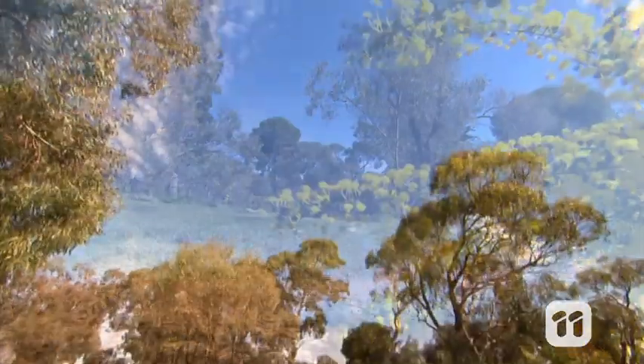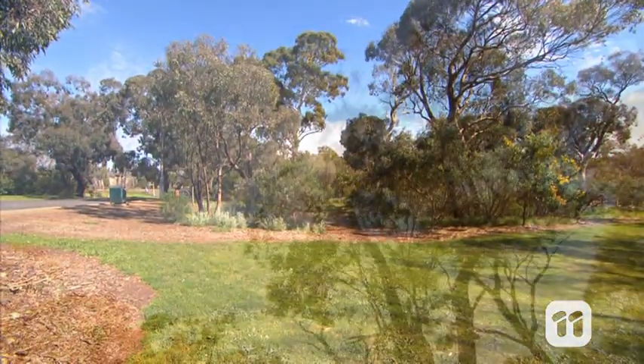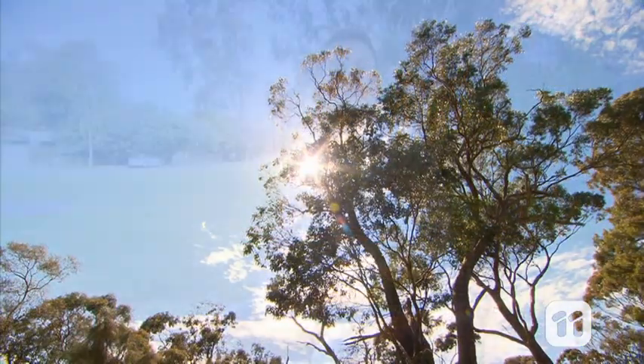That means, by modifying our parks in the future, we could make them less attractive to the birds. So, thanks to the help of our citizen scientists, we're learning how to manage our parks so there's space for us, but space that is less attractive to Little Corellas.